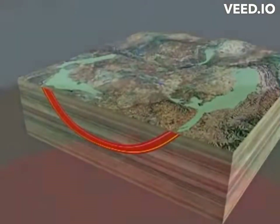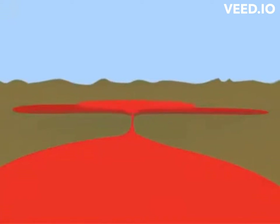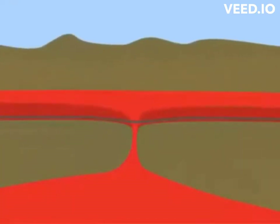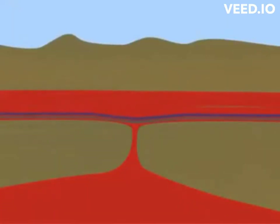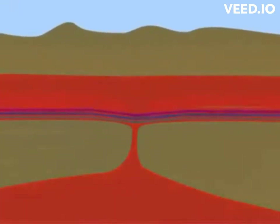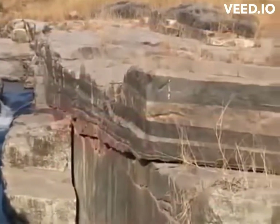The Bushveld Complex is characterized by its layered structure, with alternating layers of different compositions and mineralogy. These layers include chromatite, anorthosite, pyroxenite, norite, and gabbro, among others. The layering is thought to be the result of repeated injections of magma into the crust over time, with each injection contributing to the formation of new layers through processes of magmatic differentiation, where minerals crystallized at different temperatures as the magma cooled and solidified.